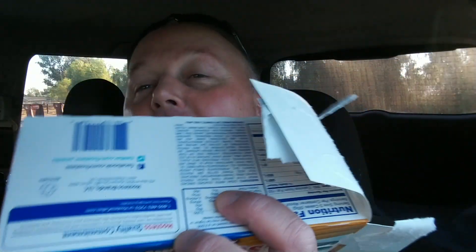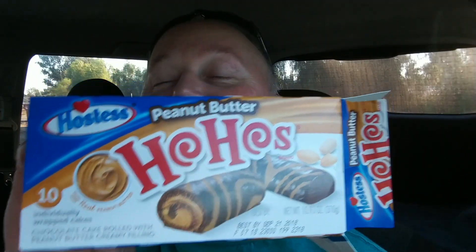But there you have it. Chocolate peanut butter on the new devised Wombat Scale — we'll give that two and a half paws. Two and a half paws for the peanut butter Ho-Hos. Alright, I will see you guys later. Have a great one. Bye bye.